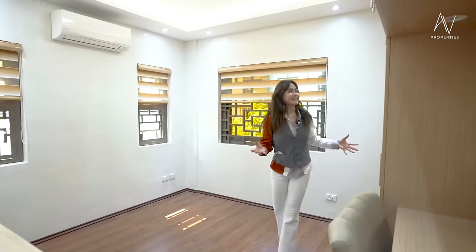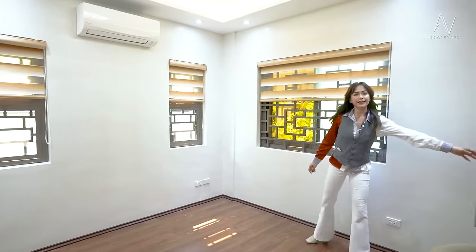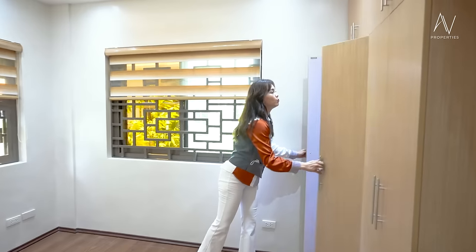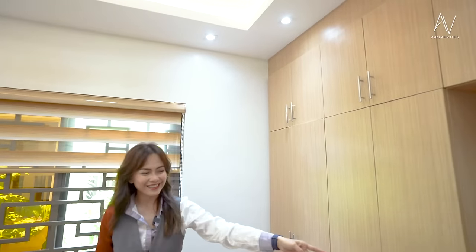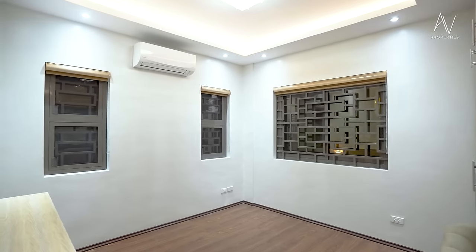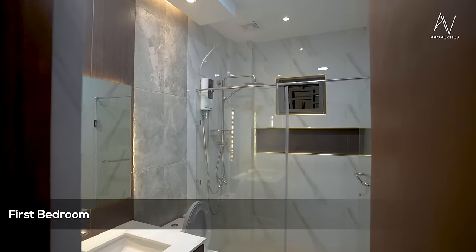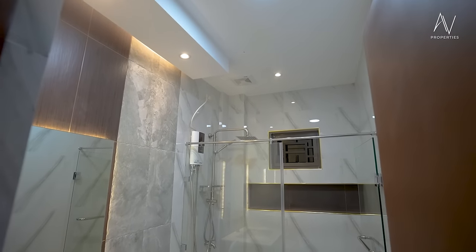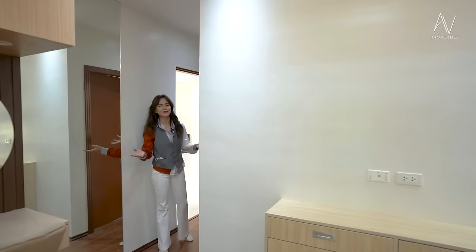Here is where the bed will be. You have your cabinets here for your clothes, and more overhead. You have your vanity. Just imagine how it would all look — let us know in the comment section.